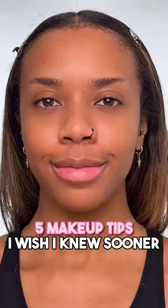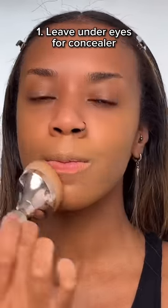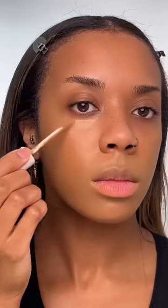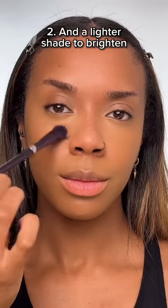5 Makeup Tips I Wish I Knew Sooner. Don't apply foundation directly under eyes — leave the under-eye area for concealer. Use a darker concealer to color correct, and a lighter shade to brighten.